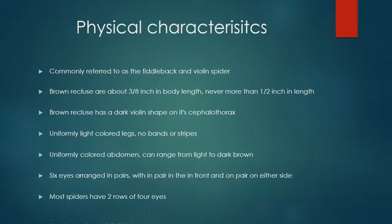Let's talk about the physical characteristics of the Brown Recluse spider. It is commonly referred to as the fiddleback or violin spider. Brown Recluse are about 3/8 inch in body length and never more than 1/2 inch. With their leg span, they're generally about the size of a quarter, and can be as big as a half dollar in certain cases. The Brown Recluse has a dark violin shape on its cephalothorax — that dark violin shape surrounded by a lighter brown or tan color. When looking at a Brown Recluse, the violin shape is usually pretty pronounced.